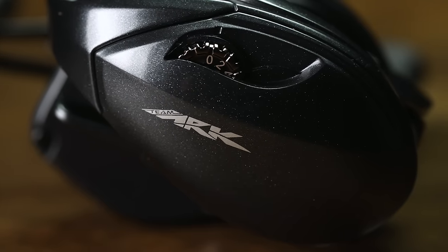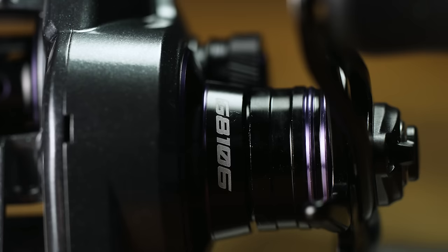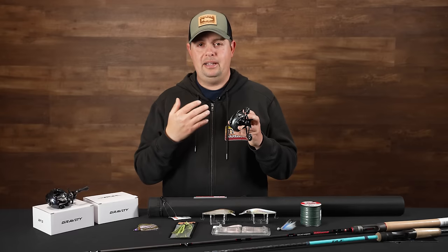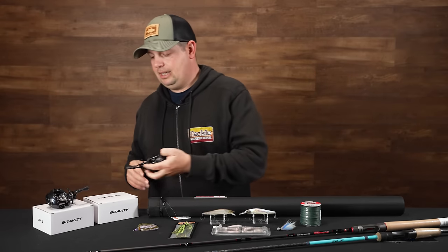Get those baits away from the boat in case you've got pressured fish or you're trying to cover more water — trolling motor on 10 and you want to get those baits out there to cover water more effectively. Coming in at $279, it's a phenomenal reel with left and right hand retrieves and multiple gear ratios. Definitely check these out.